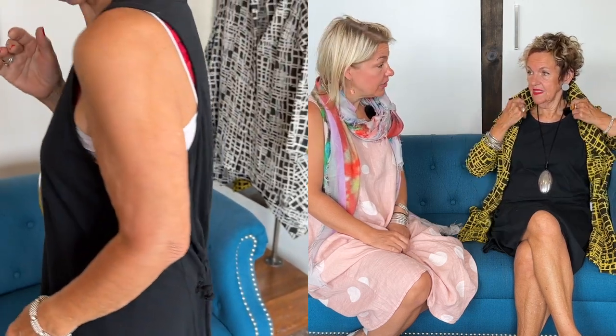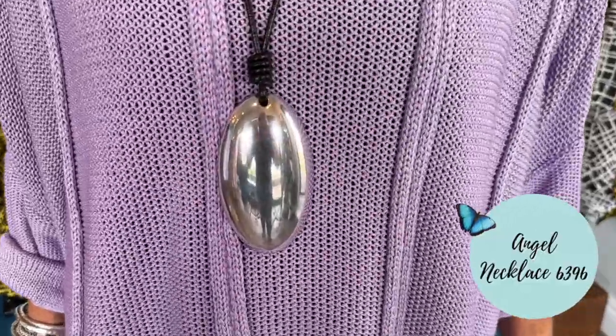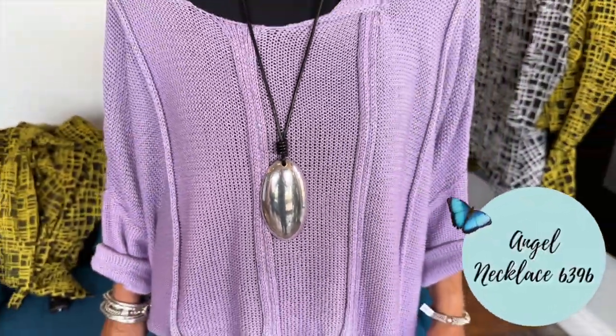It's a cotton knit and it feels amazing. You can do a lot with this dress. I paired it with the Lucia Mane D-shirt to add color, worn open, and I have a long necklace from Angel.